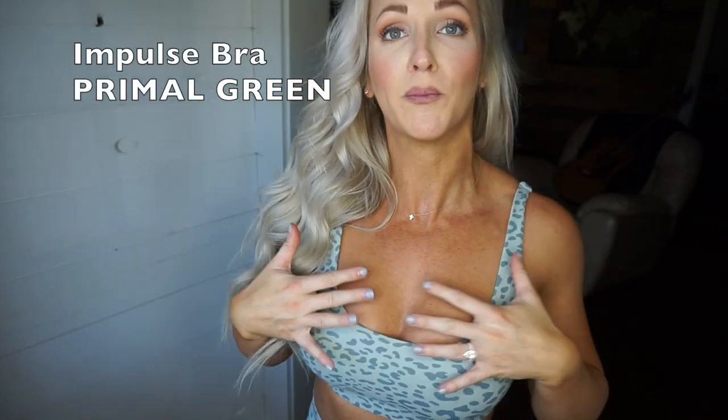The first item I'm going to be talking about is the Energy Impulse Bra. This is in the color Primal Green — it's kind of like a muted mint green in a cheetah print. I'm wearing a size small; I decided to size up. Typically I am an extra small in bottoms and tops, but I've done both small and extra small in the different Choreoactive collections. I think I am definitely more of an extra small — depending on the fit it may be a little tighter in the lat area, but it feels great in the chest area.